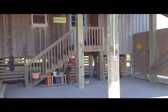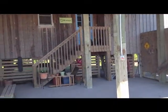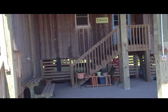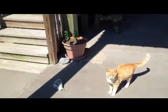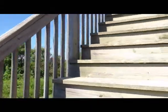We're underneath the home right now. There is an outside shower. There's a nice storage shed here. Currently the fourth bedroom and extra area downstairs is being used as an office. The storage area is about a hundred square feet.